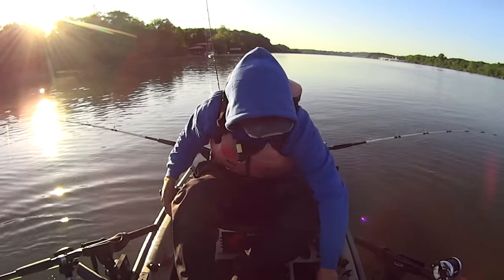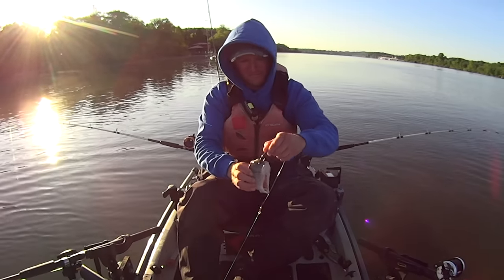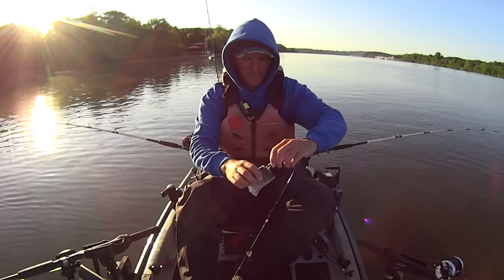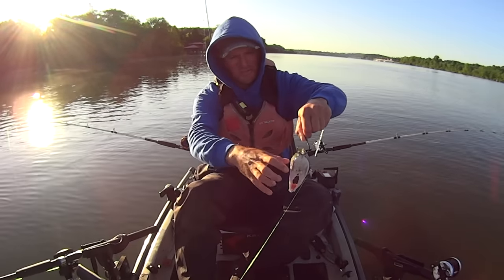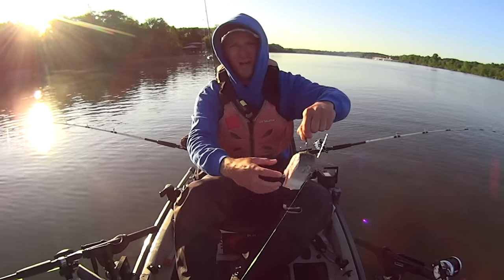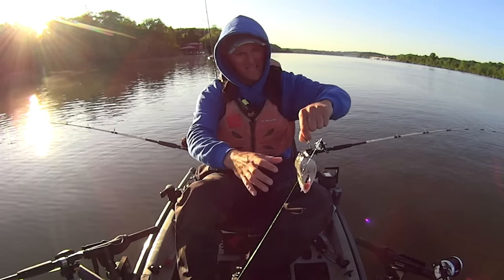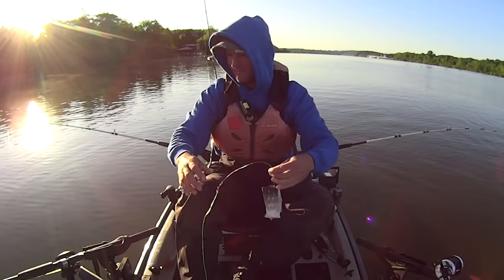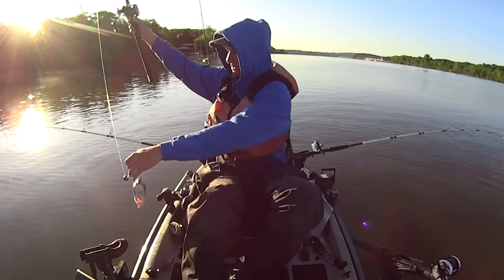We'll let him go. I'm going to re-hook this piece of skipjack because it's still in good shape. Using these big thick pieces of skipjack, there's so much blood, juices, and oils down in there. It takes a while, even when you've got current flow - which I don't have a lot of today - it takes a while to wash out a big piece like that. Assuming the fish gives it back to you, you can oftentimes catch several fish on one piece.